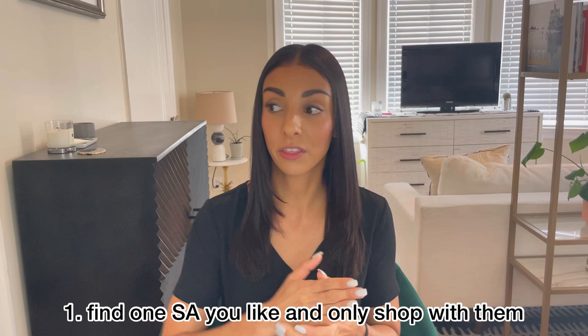So tip number one is arguably the most important tip. You need to select one SA that you are going to work with from here on out. The reason is that sales associates at Hermès don't actually make any money or any commission from selling Birkins and Kellys, but they do make commission from selling other items. So a sales associate is incentivized to sell you multiple items before they give you a Birkin or Kelly. If you're shopping with multiple SAs, spending a thousand here, two thousand there, none of them are really going to be inclined to offer you a Birkin or Kelly, even if you've spent the required amount.